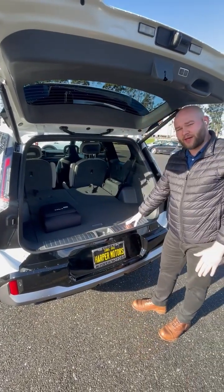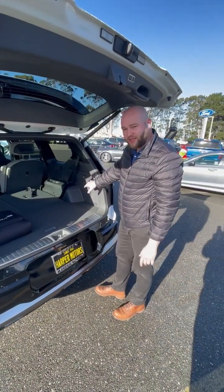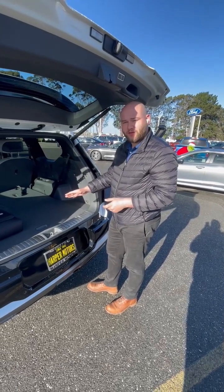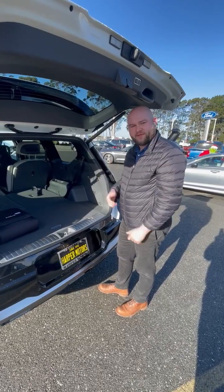A couple other nice features worth pointing out about this back end: you've got a full-size 110V outlet back here to charge any device you may need — whether you're camping, traveling with the family, or you've got people in the third row you still want to be able to charge their devices. Now let's take a look on the inside.